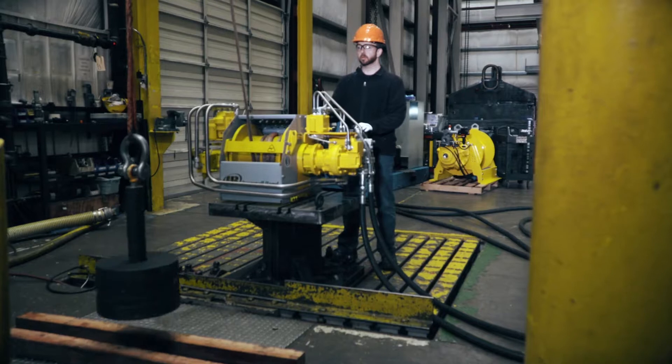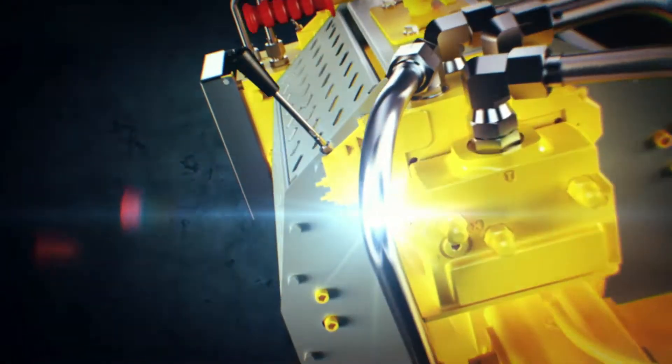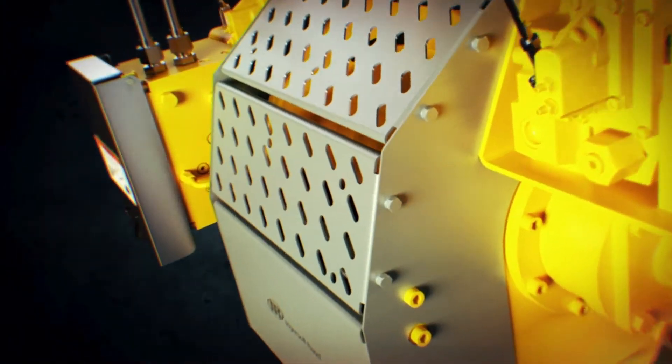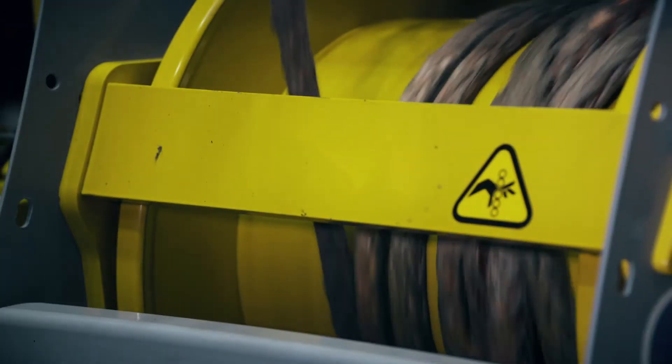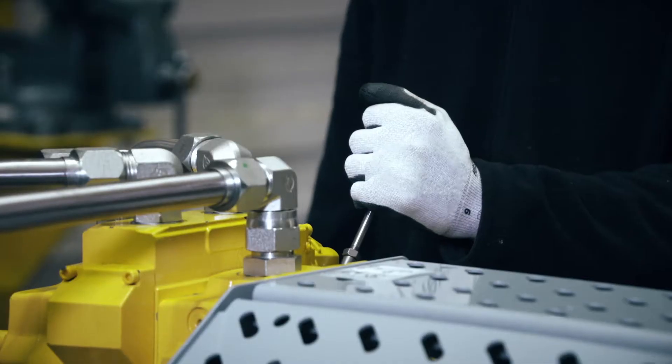Now, Ingersoll Rand winches are coming on shore. Introducing the new Ingersoll Rand Hydraulic 4 Series Dual Purpose and Utility Winches — fully tested, customizable, and built on a decades-long legacy of material handling solutions for the oil and gas industry.